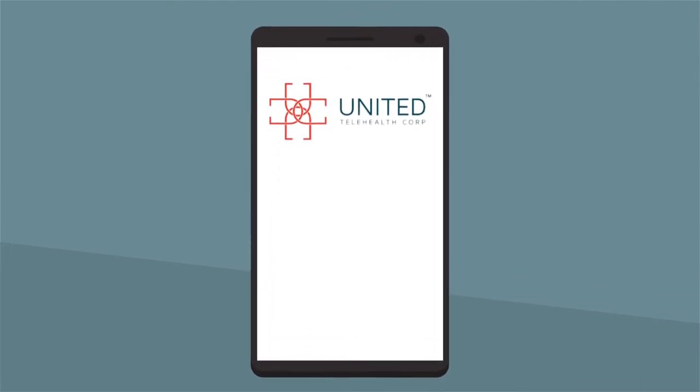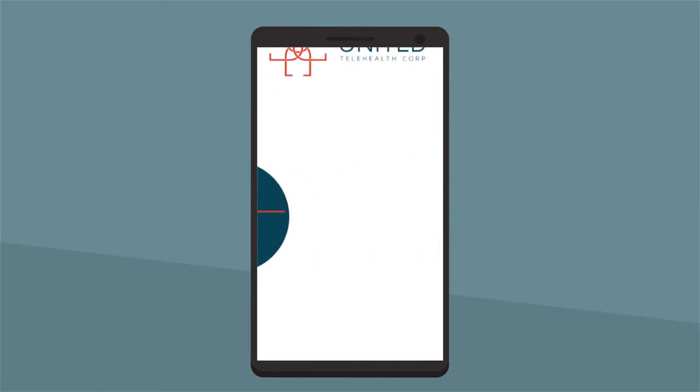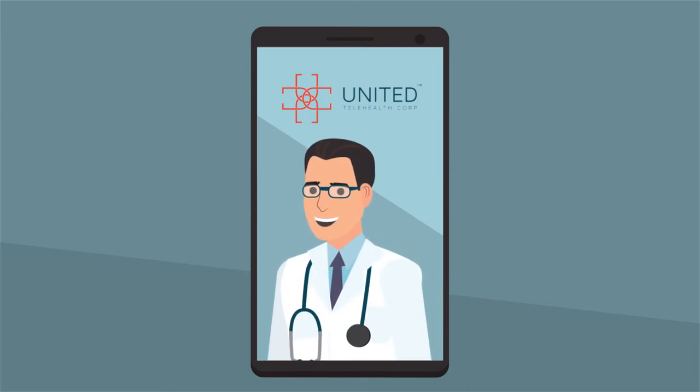Using our app, you can have a virtual doctor visit without ever having to leave your home, office, car, or anywhere else. Open the app, list a few symptoms, and soon you'll have a doctor on a video call.